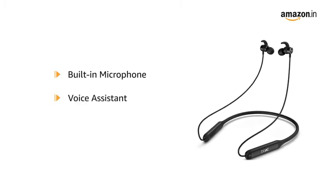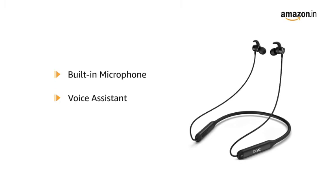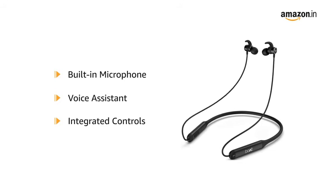This product supports instant voice assistant commands, playback, hands-free calling, and active smart voice assistant easily via its smooth integrated controls.